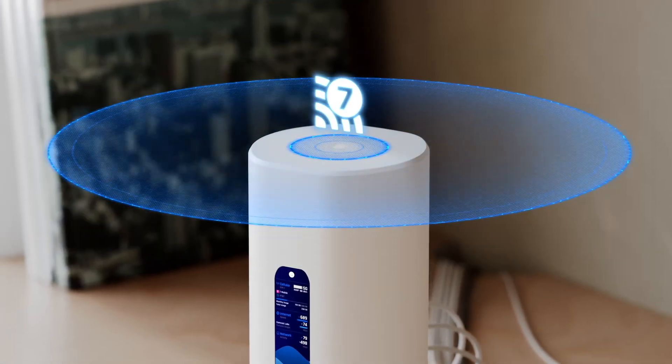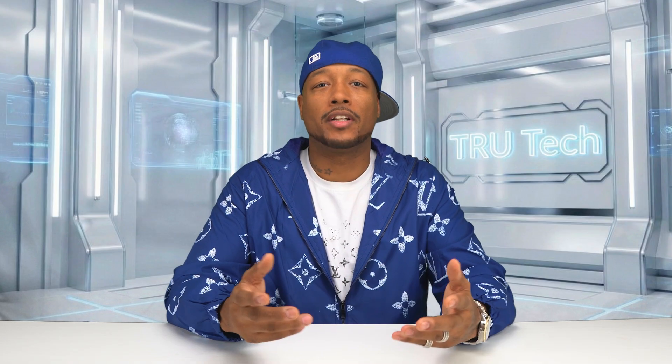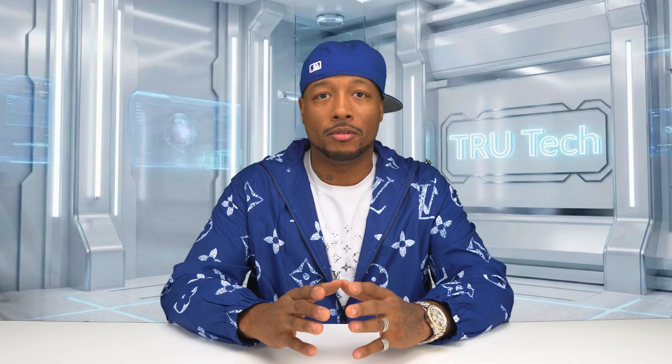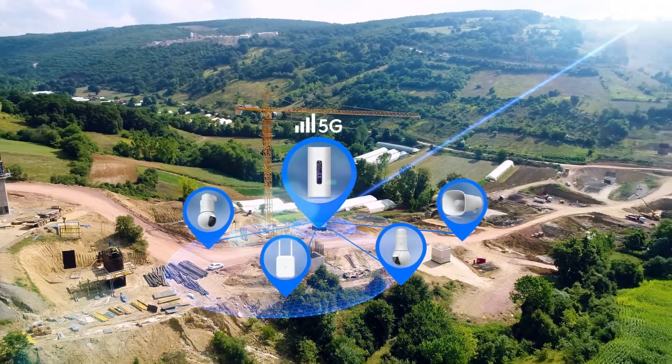Wi-Fi 7 is on all three bands, giving you speed and stability whether you're on an iPad, a gaming PC, a VR headset, or your hundred smart home devices you've definitely lost track of. The 5G integration inside the Dream Router 5G Max supports sub-6 GHz 5G with potential downlink speeds hitting multi-gig territory depending on the carrier. Because it supports both physical SIM and eSIM, you can switch networks to test carriers or run a dual-carrier setup depending on how you configure your WAN policies — your internet could be on fiber and instantly switch to a completely different carrier the moment something goes wrong.